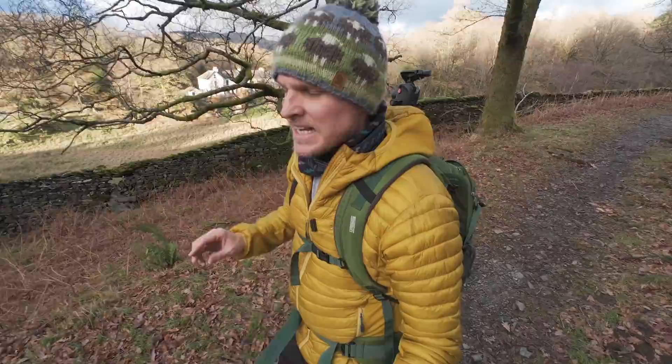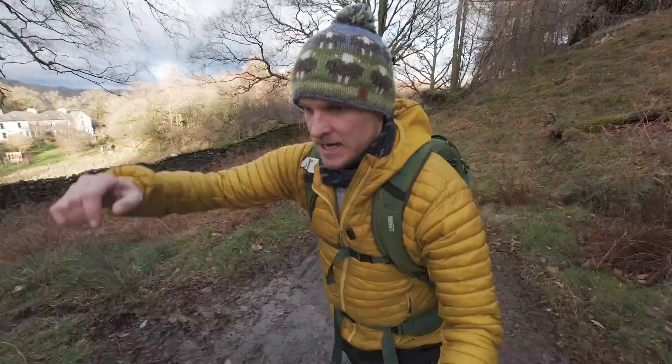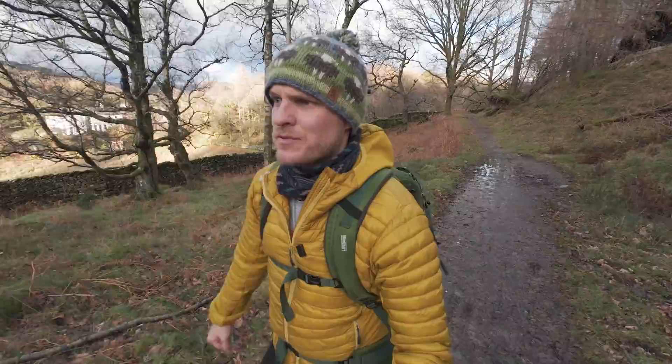I'm out heading up a Wainwright called Holmfell — it's one of my favourite hills. If you don't know anything about it, you're going to see why when we get up there. It's absolutely gorgeous and in true Henry Turner fashion, sunset's in about an hour and a half and I'm a little bit late so I must get a wobble on.